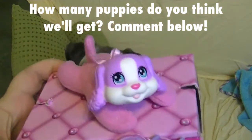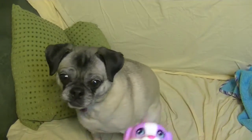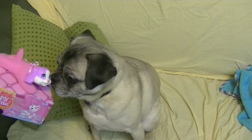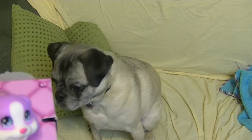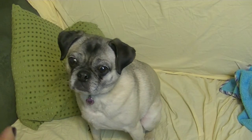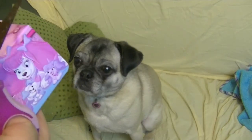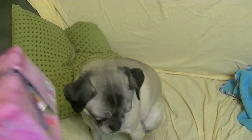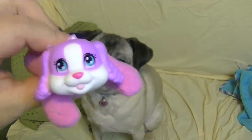So here is our first cute little puppy. It's a girl, and she's very cute and pink. Penny, what do you think of her? Want to smell her? So this is our first puppy. She's got a couple little accessories on her. And I kind of broke the packaging a little while trying to get this un-plasticized. Aw, she's so cute.